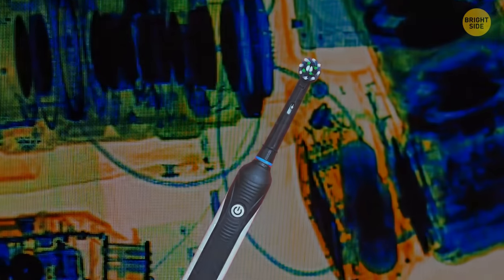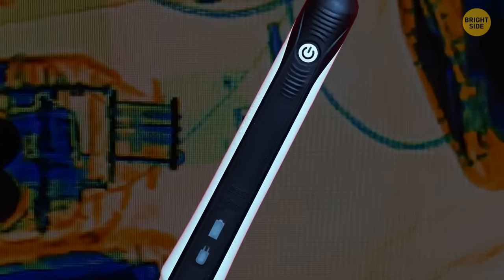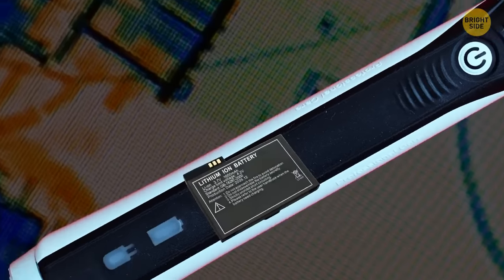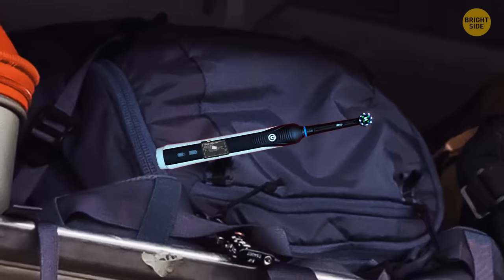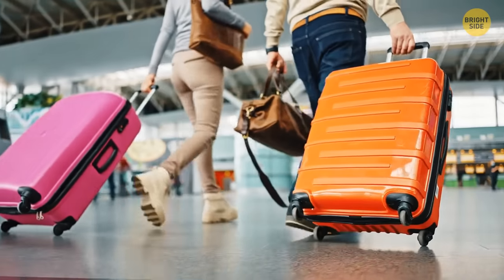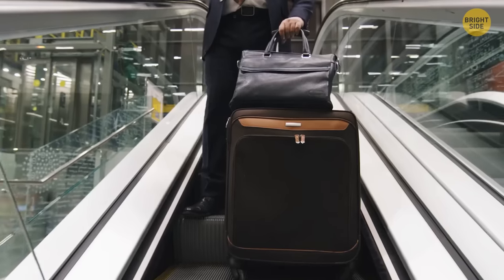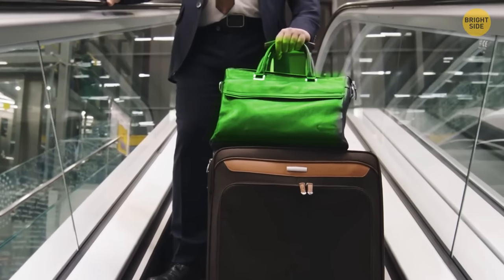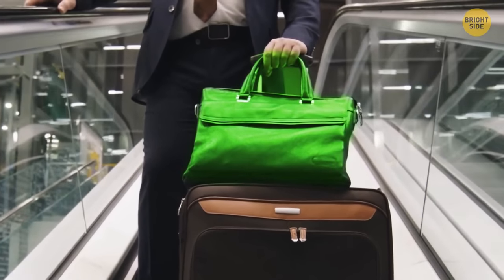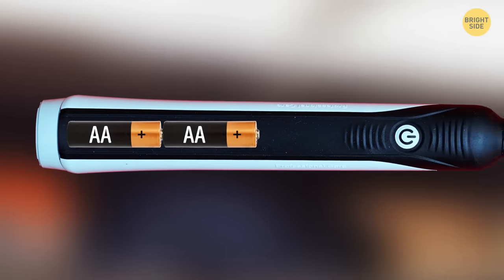Packing an electric brush in your check-in luggage may land you in trouble. Brushes produced by some brands have lithium batteries inside, and those can potentially lead to serious problems in the air. That's why leaving your electric brush in your checked suitcase isn't an option, but you're allowed to store them in your carry-on bag. At the same time, if your device runs on AA batteries, you can put it wherever you want.